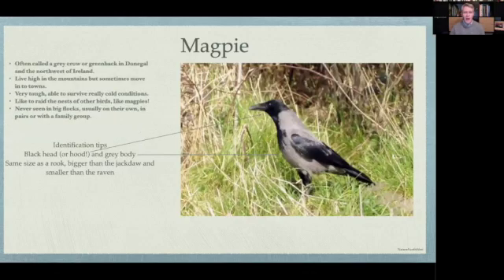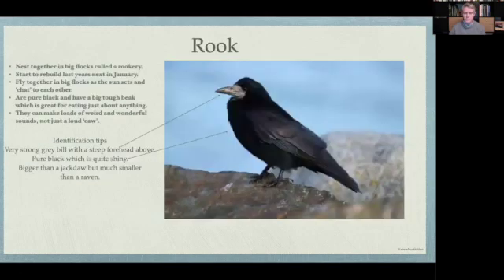The next crow is the hooded crow, sometimes called the gray crow or gray back. These guys are tough — they live high up in the mountains, in the bogs, in places where it looks like there's really not much food at all. They don't like to hang around in big crowds; it'll usually be just mum and dad crow and sometimes their young. Very tough, always watching. If you were a magpie or a smaller bird and you saw one of these coming, you'd hide — because these guys quite often like to raid nests.